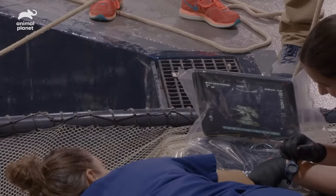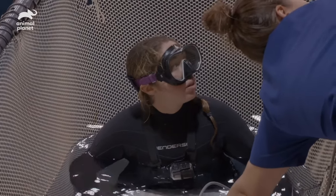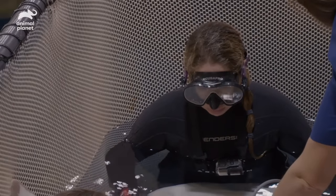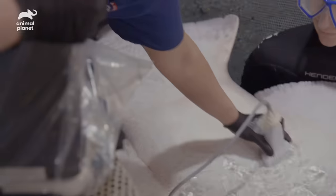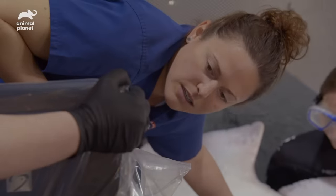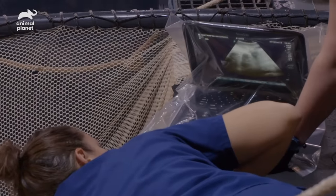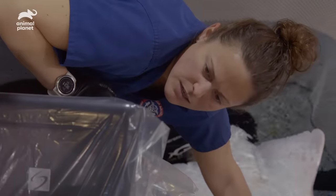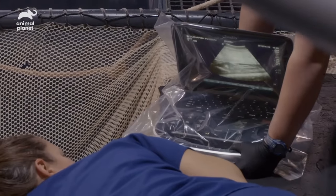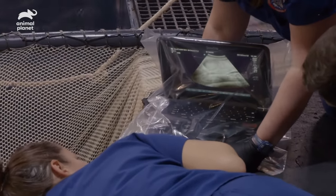Her heart rate's 40. I know they have to look at everything top to bottom — from her eyes to her heart to the tip of her tail — but this suspense is killing me. Her liver's good. There's some things... baby things. Three things. It looks like a tail. Something's having a party over here — it's a baby!